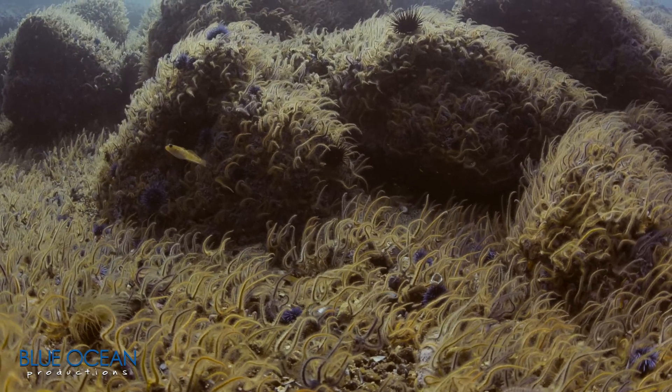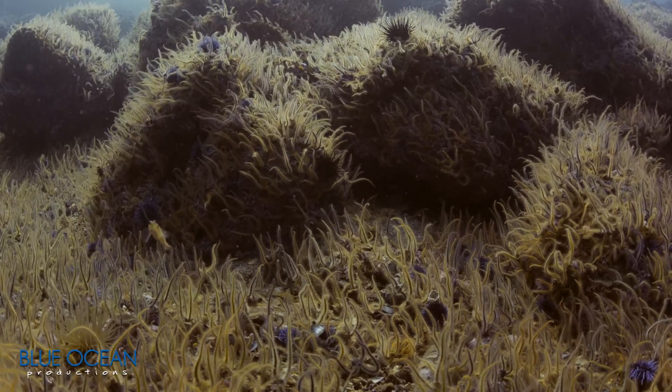Black-eyed gobies stay close to the reef so they can quickly hide to avoid being eaten by kelp bass.